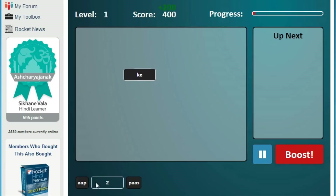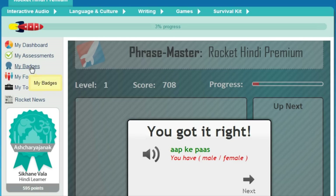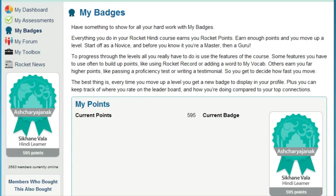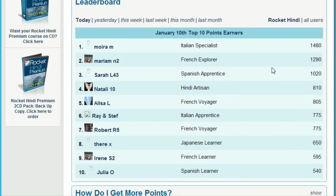How do you get motivated and stay motivated? My Badges is the Rocket Languages point system. It empowers you to increase your learning status by completing key elements of the course. Just by using all the different features, you can move from being a novice all the way through to a guru and beyond. Each time you move up a level, you get a new badge to display in your profile. And for the competitive among you, keep an eye on the leaderboard to find out how you compare to other learners.